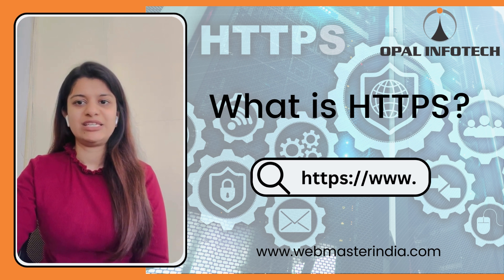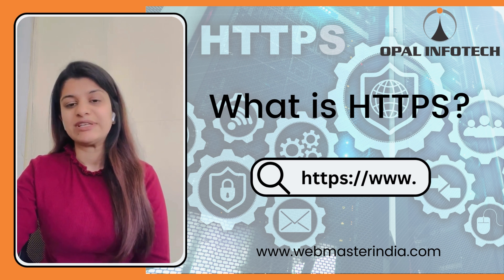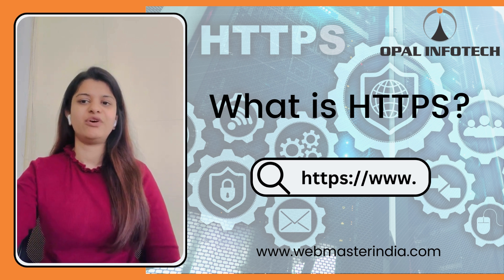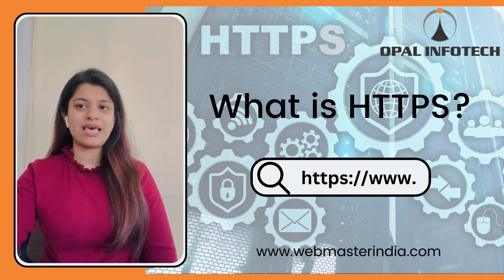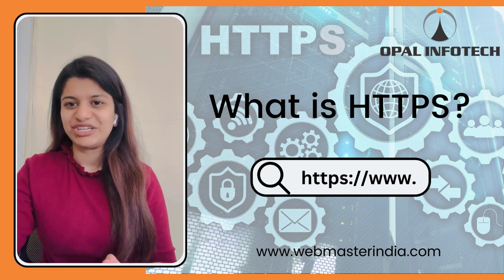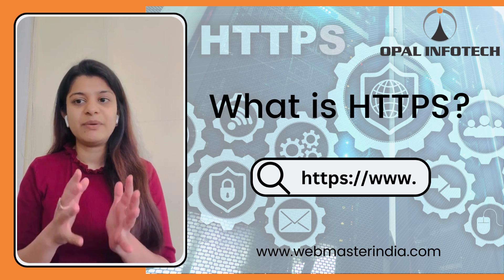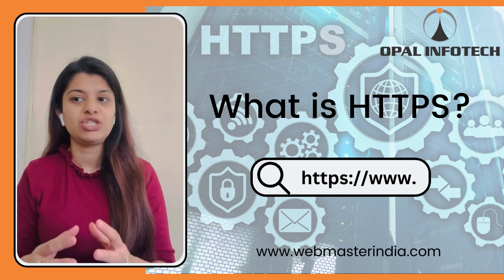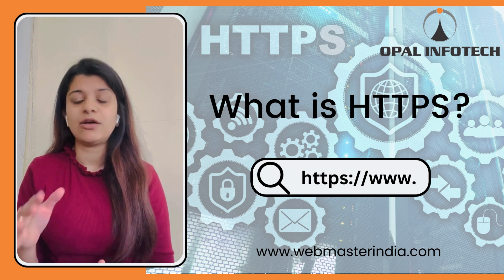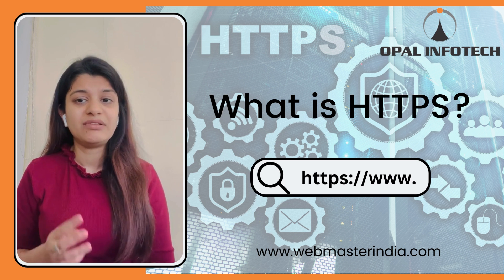1. Security. HTTPS encrypts all data transmitted between the website and the user, making it difficult for third parties to intercept and read the data. 2. Authentication. HTTPS ensures that the website being visited is actually the intended website and not a phishing site or a fake website.